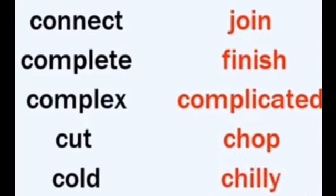Connect / join, complete / finish, complex / complicated, cut / chop, cold / chilly.